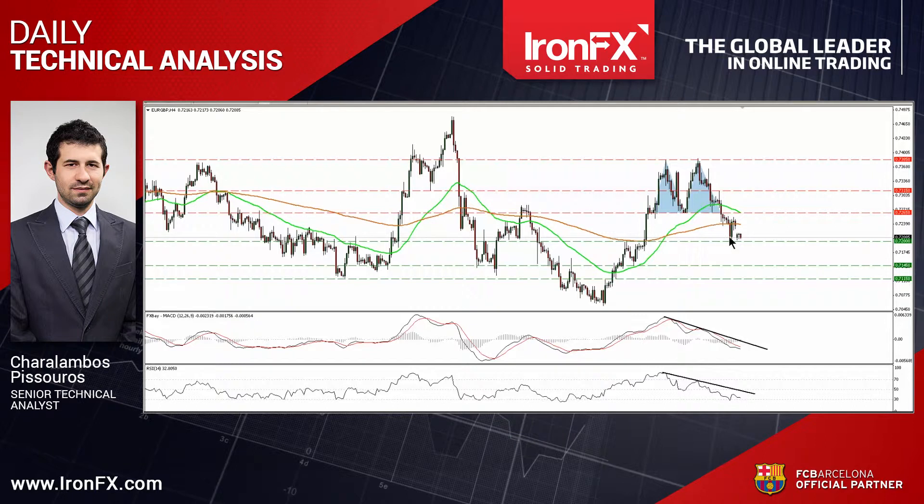This has shifted the short-term outlook to the downside in my view, and therefore I would expect a decisive move below 0.72 to pave the way for our next support area of 0.7145. Our short-term oscillators detect downside speed and support this scenario. The RSI, already below its 50 line, has turned down again, while the MACD is below both its zero and trigger lines and points south.